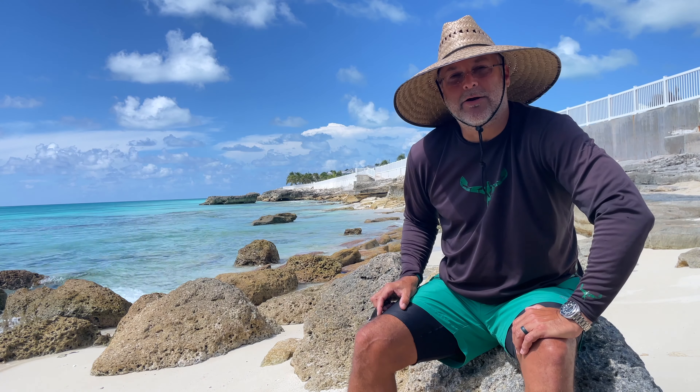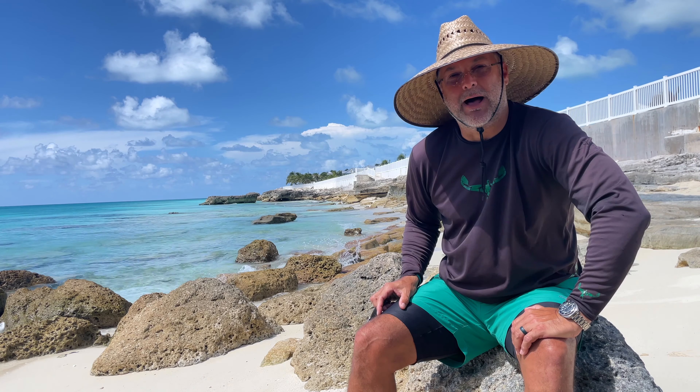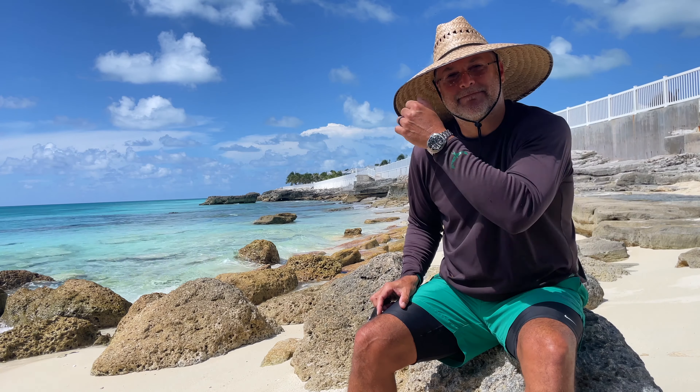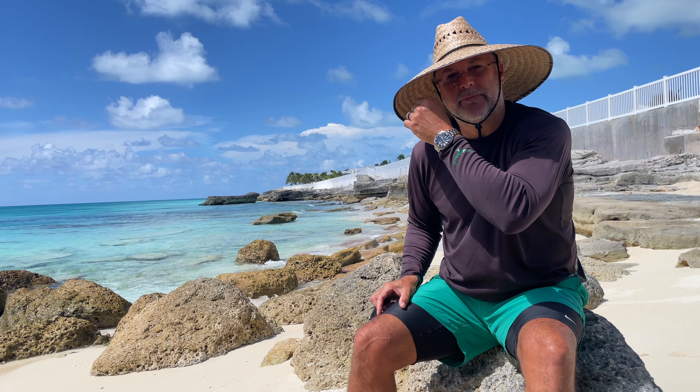Not a bad spot, right? I'm here in Bimini Bay, Bahamas, and I'm doing this video because I've had the Willard for a year.